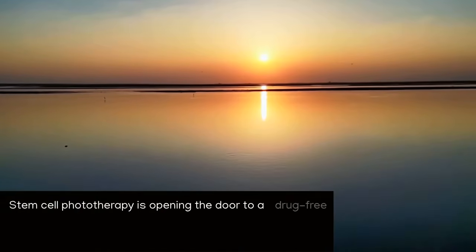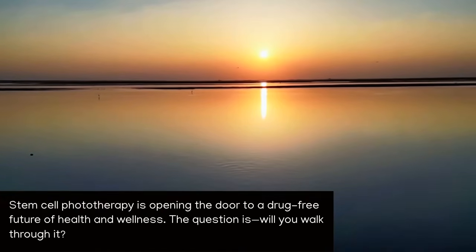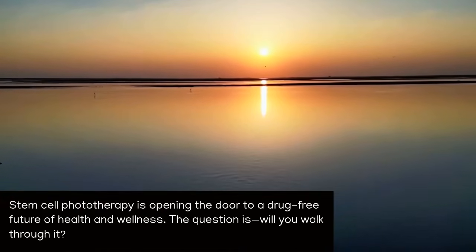Stem cell phototherapy is opening the door to a drug-free future of health and wellness. The question is, will you walk through it?